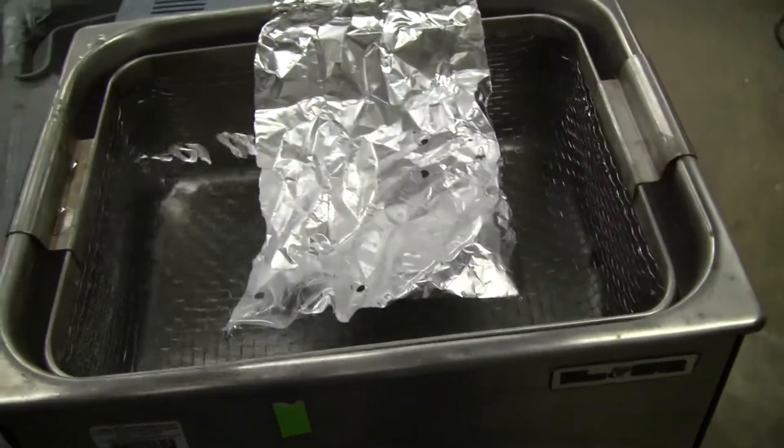Little basket in there. Runs on 115 volts. Drain right here, I've got it plugged.